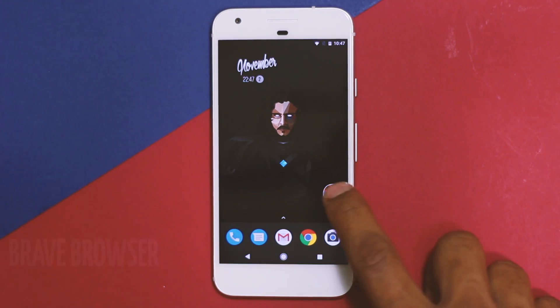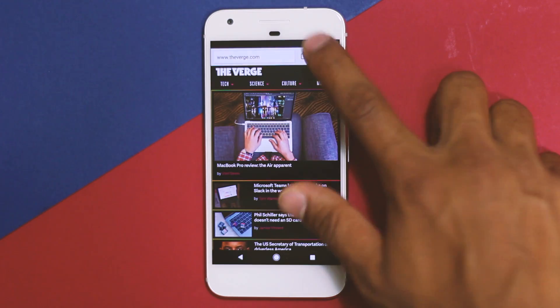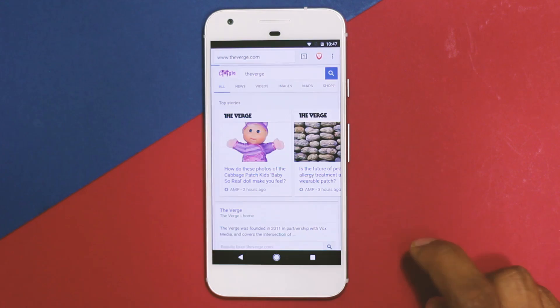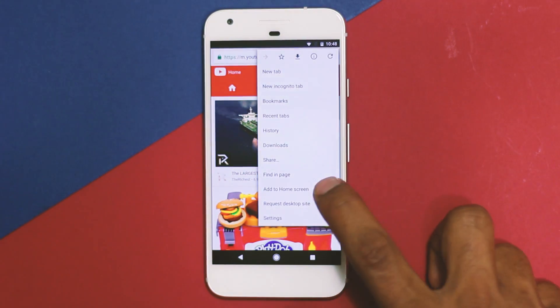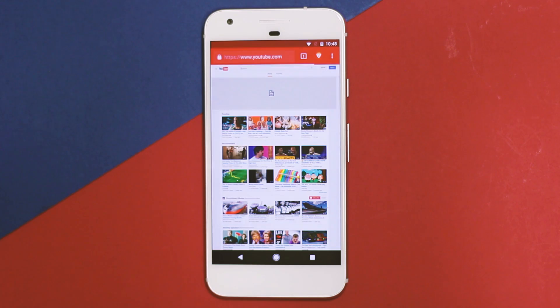Now we have Brave Browser. It looks and feels exactly like Chrome for mobile — the layout and button placements are the same — but includes an icon that lets you enable ad blocking, tracking protection, and enhanced security. According to the developers, this browser is faster and consumes less battery than Chrome, and since ads aren't displayed it automatically enhances performance. It's the closest Chrome alternative with ad blocking on Android.